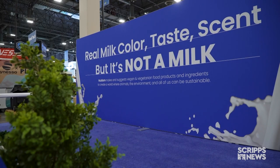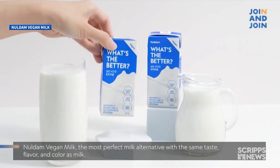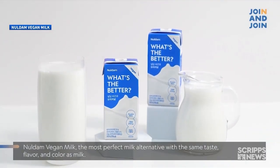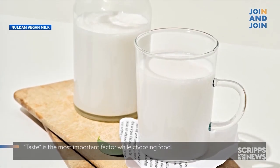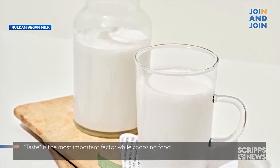And with sustainability top of mind, expect to see more protein and dairy alternatives on the market. This vegan milk alternative company says its product provides better nutritional and environmental value than cow's milk, and looks, tastes, and smells the same.